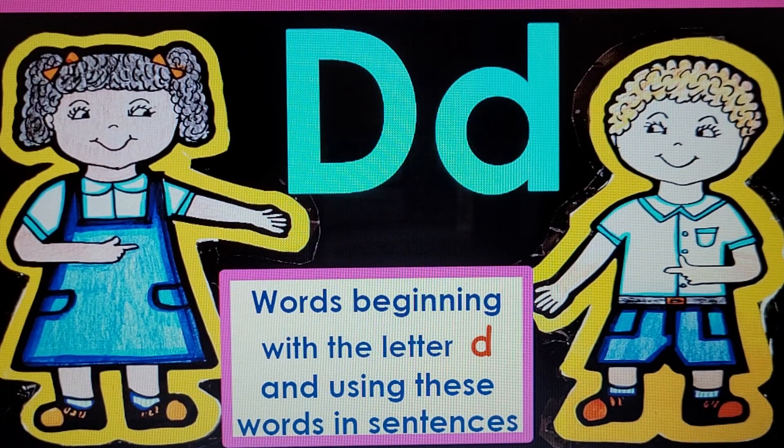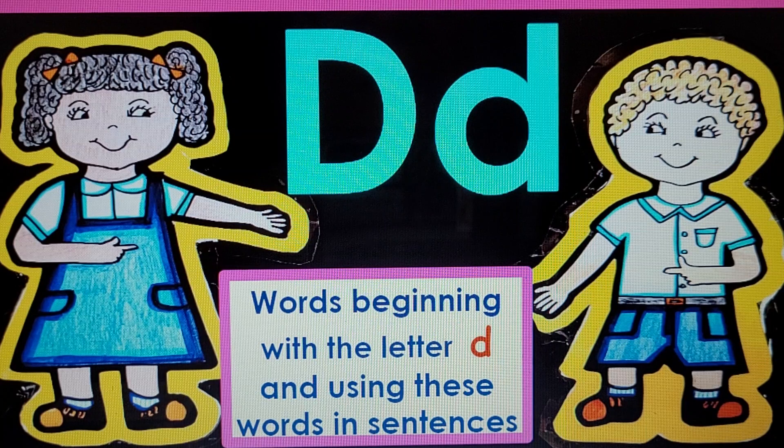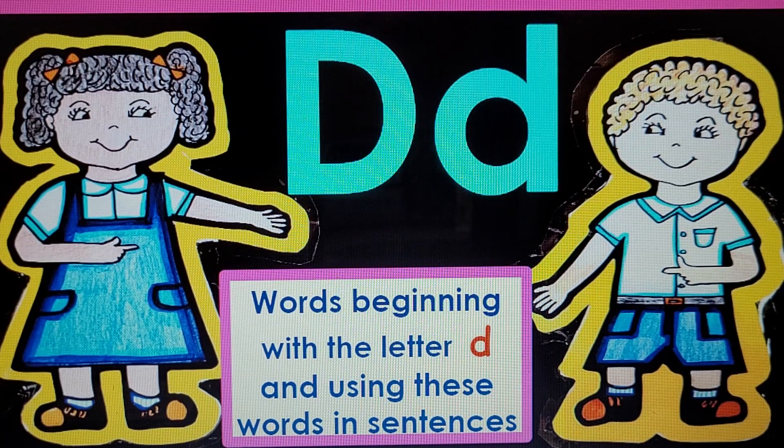Hello my little ones. Today I have the mini lesson of the letter D. Anita and Juanita will help us with this. They will help us with words beginning with letter D and we'll be using these words in sentences.